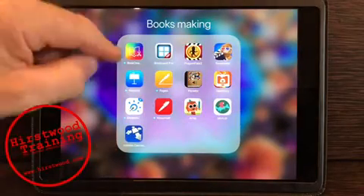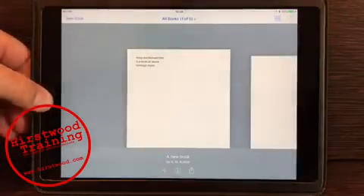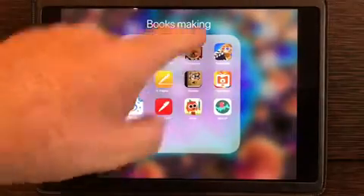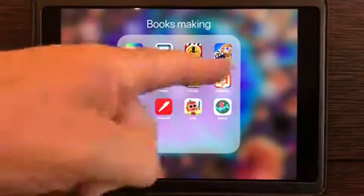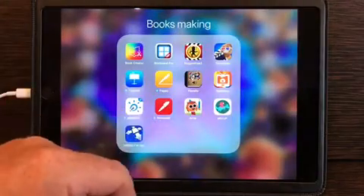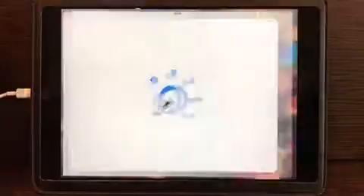The other apps we need working for education: Book Creator has been updated for iOS 11, so not a problem there. Bitsboard Pro is working absolutely fine. And of course Puppet Pals — phew, they're OK. Keynote and Pages — all of those are going to work alright. Pigtello is working absolutely fine with iOS 11 and most of these are great, no problem at all.